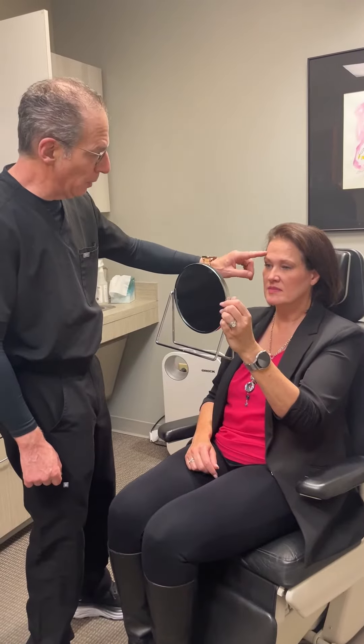Hi, I had a KB lift today with Dr. Beisman. I am a filler novice — I have not had filler in my face before. I was expressly concerned about putting too much filler in my cheeks, or in my jawline to tighten my jawline.